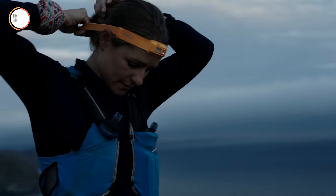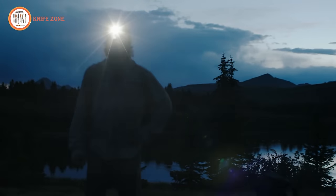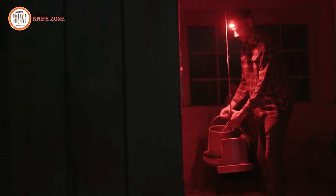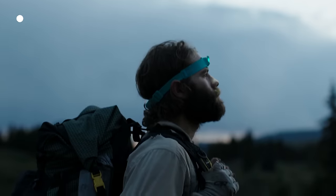Experience a headlamp that not only feels great and stays securely in place, but also gets the job done wherever your adventures take you. The Biolite headlamp is your reliable companion for hands-free lighting.